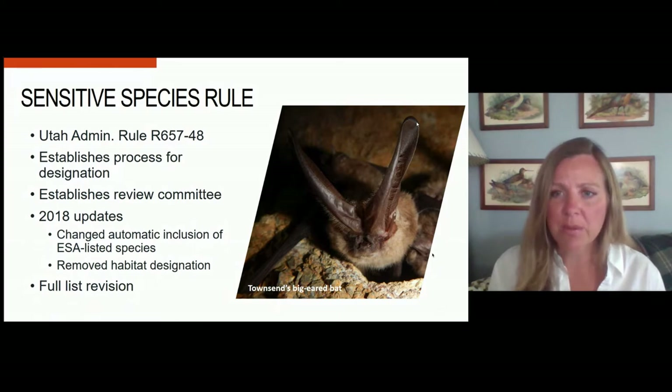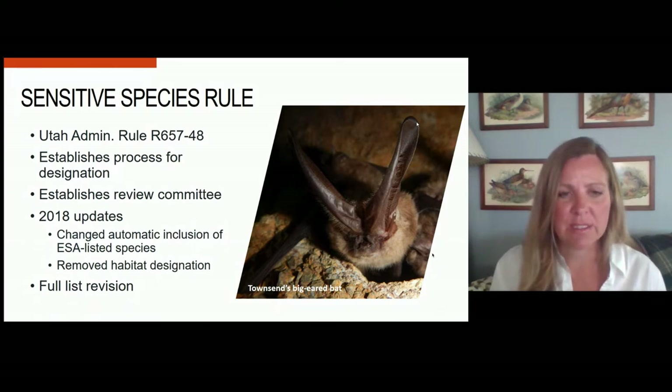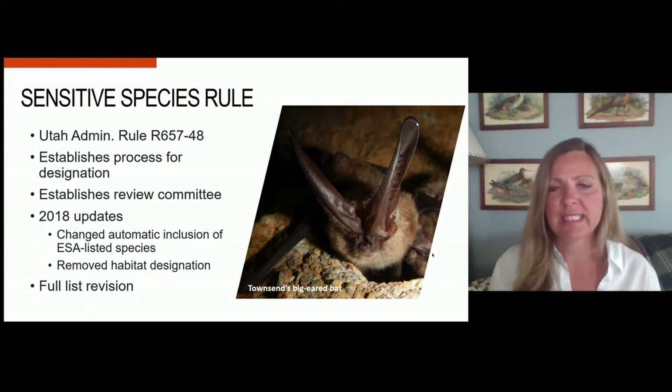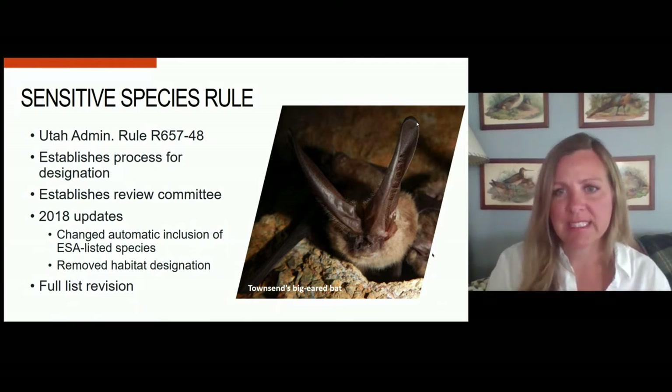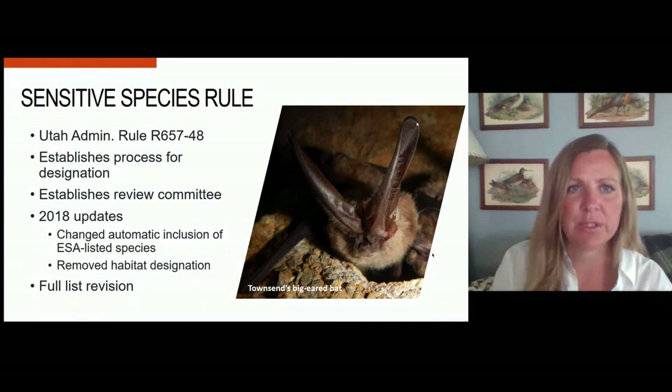Because it's been quite a while since we brought this list to the board, and also because of those rule updates, we looked at this as a full rule designation revision and looked at all the species in the state of Utah for possible inclusion.